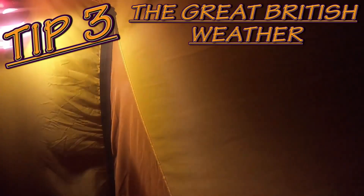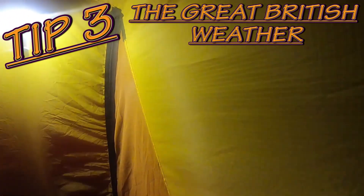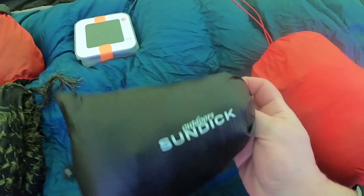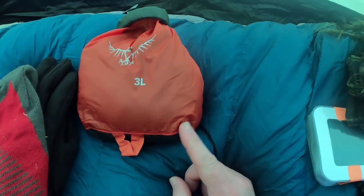Tip number three: the great British weather. If you're new to wild camping and hiking, first thing you need to do after you've done your planning is check the weather — check it on different sites: the BBC Weather, the Met Office, and certainly check the forecast for the specific area you're going to. Depending on the forecast, I would certainly say pack for all weathers. It may add a few more kilograms or grams to your rucksack, but at least you know that whatever mother nature throws at you, you're going to be kept dry and warm.